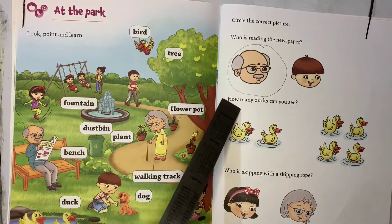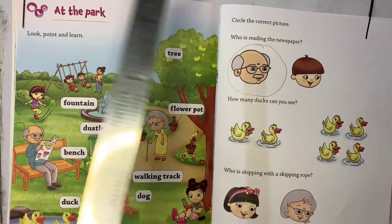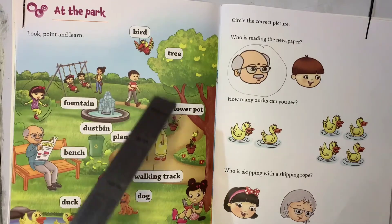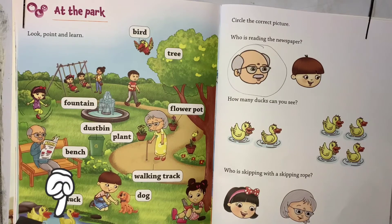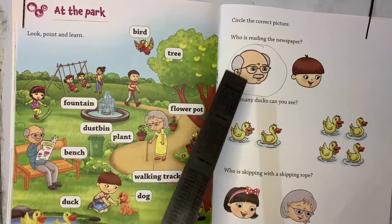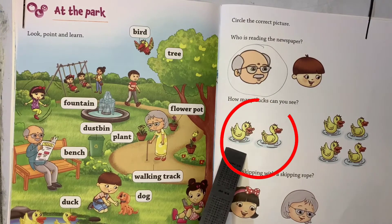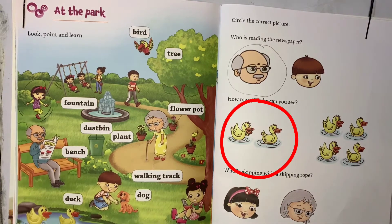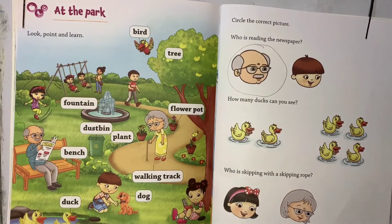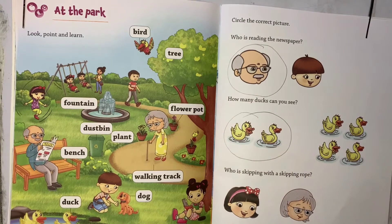Coming to the next question: how many ducks can you see? They are asking us how many ducks you can see at the park. Where are the ducks? Here are the ducks — can you count them? One, two. Yes, two ducks. So here we have to encircle two ducks. How many ducks we have here? Two ducks — shall we encircle them?